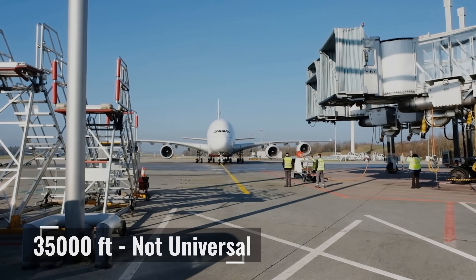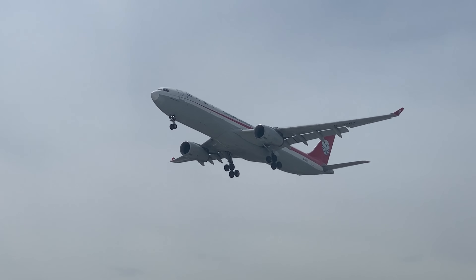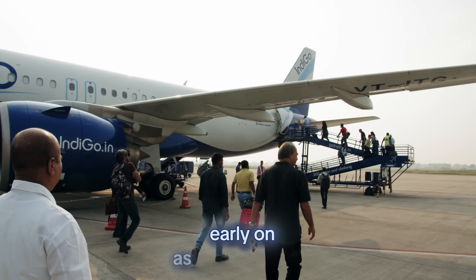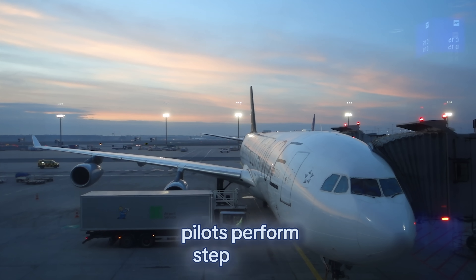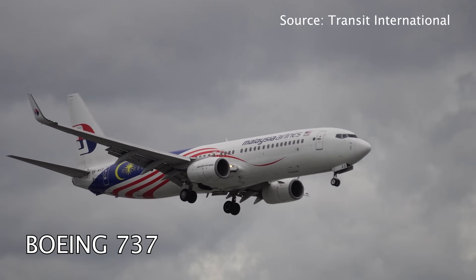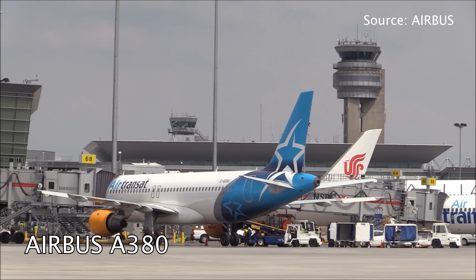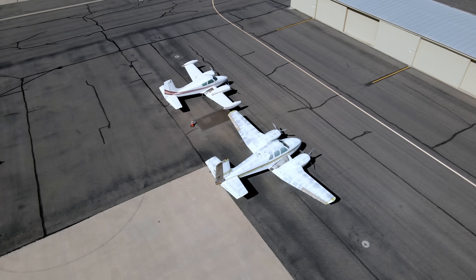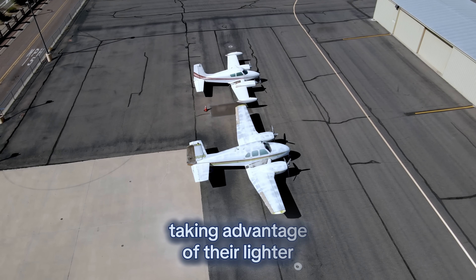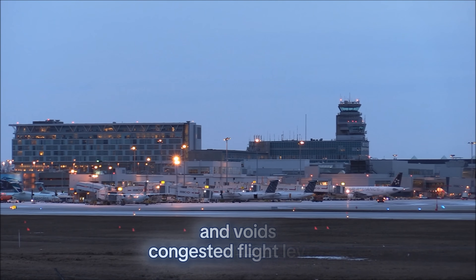35,000 feet is not universal — it varies by aircraft type, weight, and route. Heavier planes at departure need denser air for lift, often cruising around 31,000 to 33,000 feet early on. As fuel burns and weight decreases, pilots perform step climbs, requesting higher altitudes to maintain optimal efficiency. A Boeing 737 might move from 33,000 to 35,000 feet, while an Airbus A380 could step up to 37,000 feet. Private jets often fly even higher — 45,000 to 51,000 feet — taking advantage of their lighter weight and higher climb performance, ensuring maximum fuel efficiency and avoiding congested flight levels.